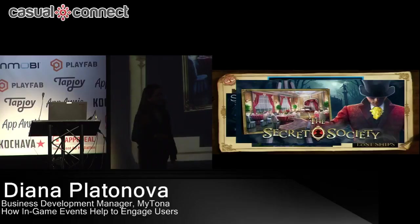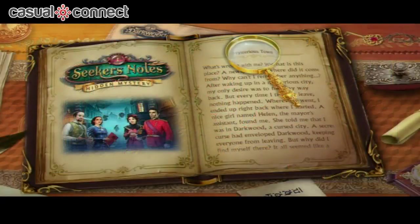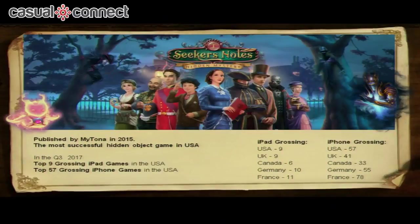After that, in 2015, we decided to create the best hidden object game — one significantly different and better from others in the market. And we made Seeker's Notes: Hidden Mystery. It was published by us in 2015, and right now, according to the top charts, it's the most successful hidden object game in the US. Last year on Friday we reached top nine grossing games on iPad in the US, which is a really, really great result.